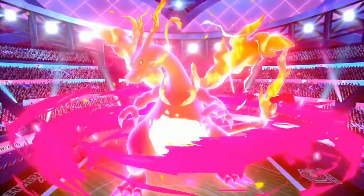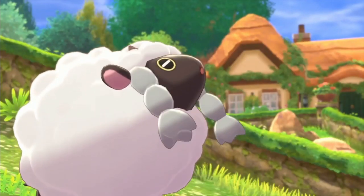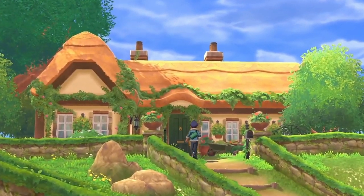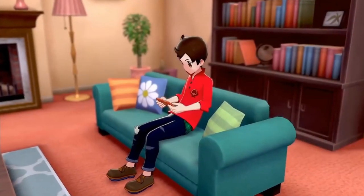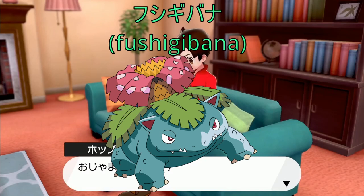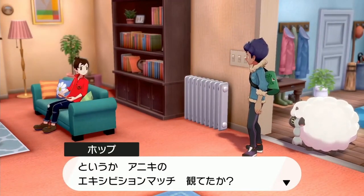Bulbasaur evolves into Ivysaur, whose Japanese name is Fushigisō. This word uses the same Fushigi from Bulbasaur's name, except that instead of using the word 'seed,' it uses Sō meaning 'grass,' creating a similar double meaning — 'it seems strange' or 'it seems marvelous.' The English localization kept the '-saur' part and exchanged 'Bulba' for 'ivy,' a kind of plant. A similar thing happens with Venusaur — its Japanese name is Fushigibana, combining Fushigi with Bana meaning 'flower.' The English localization kept the '-saur' part and added the name of a flower: the Venus flytrap. It's amazing that they assembled these names without making them sound weird or awkward.